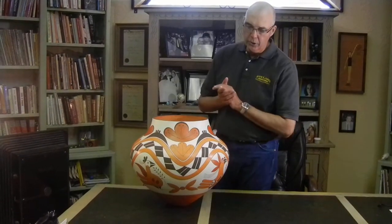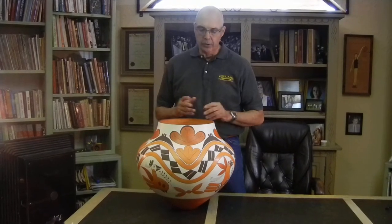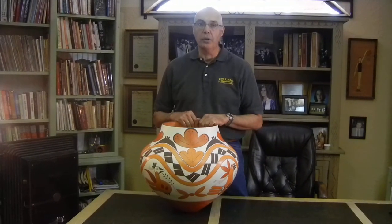Joseph Jr. is 41 years old and he's been potting for about 21 years. And if you're looking for a real up and comer — a pot that will hold its value and increase — this could be the one.